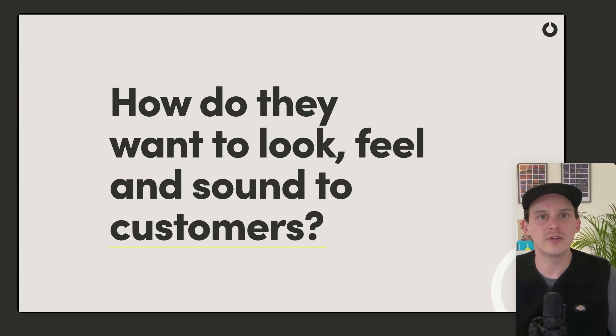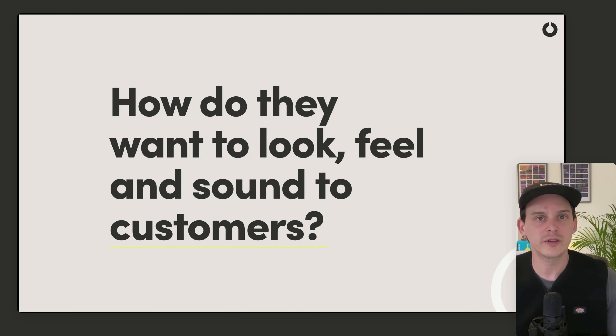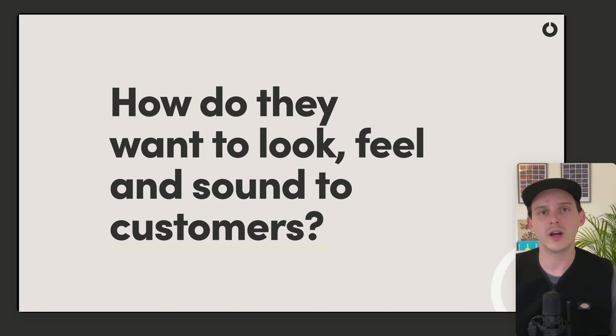Do they want to come across as professional, clean, and contemporary — or do they want to feel maximalist, really cozy, and welcoming? This is a really important thing to dig out because it will push your design early on in a direction that fits in with their business, their objectives, and their audience.